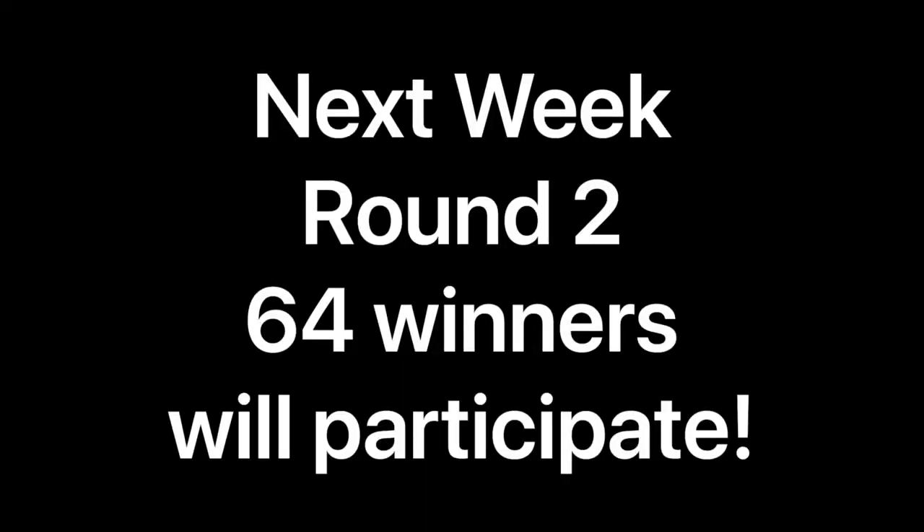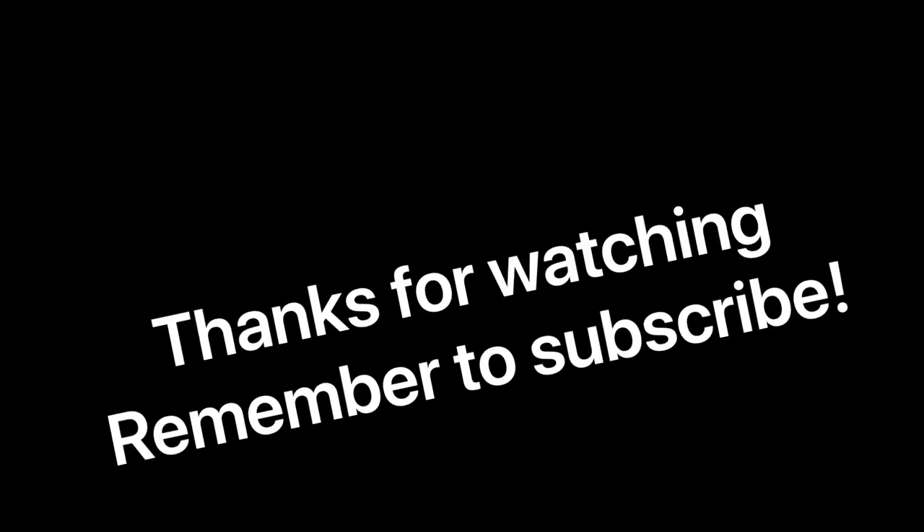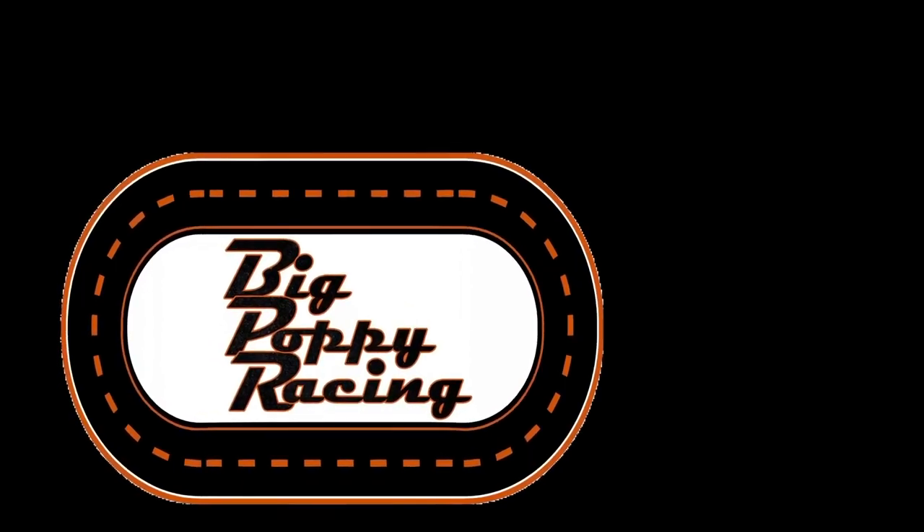Next week: round two. All 64 winners will participate and we will complete round two. The top two cars will advance, earning three more points for themselves and their teams. The brackets are set, so you can guess where they're going to be. Thanks for watching — remember to subscribe. And for God's sakes, people, vote. This has been a Big Poppy Racing production.